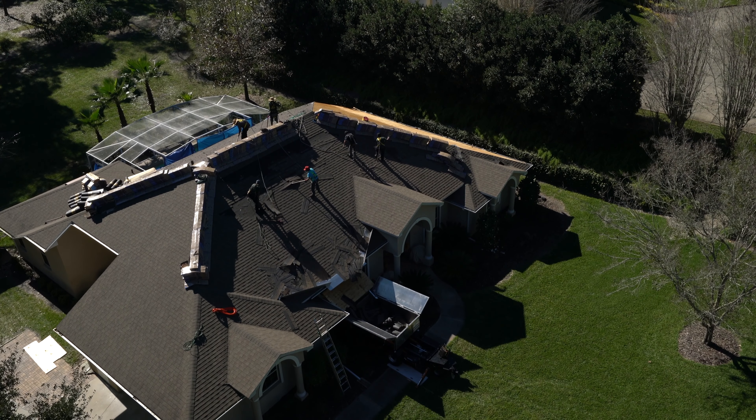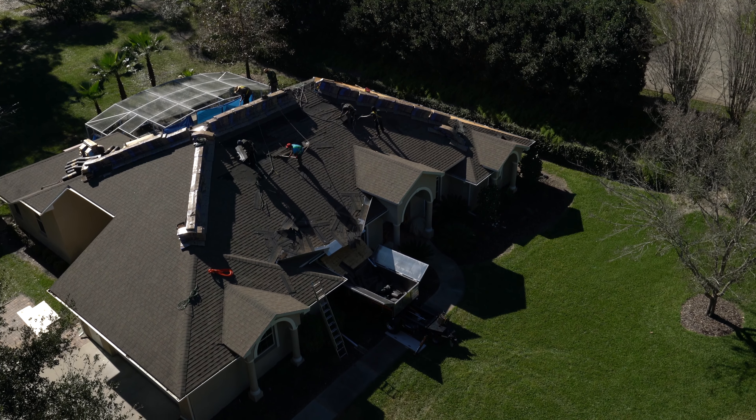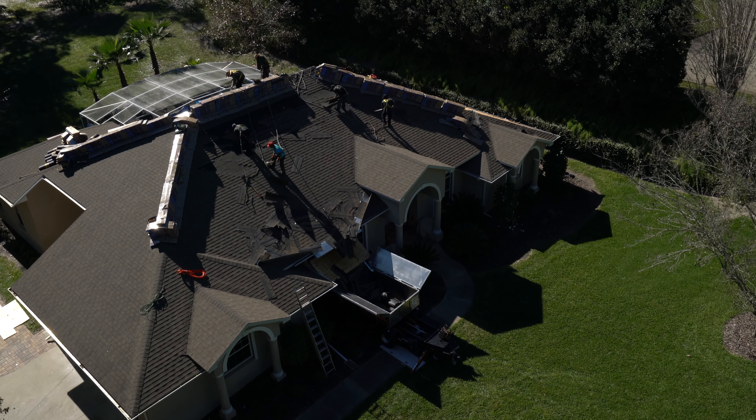We've never had to replace or fix a yard — not an issue. Cleanup is a breeze. We've used it in many different aspects; we use it when we do metal roofing.